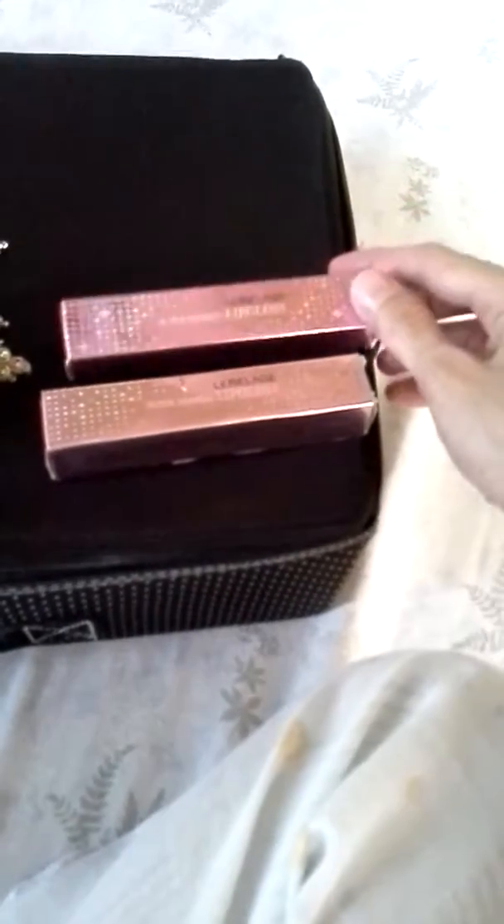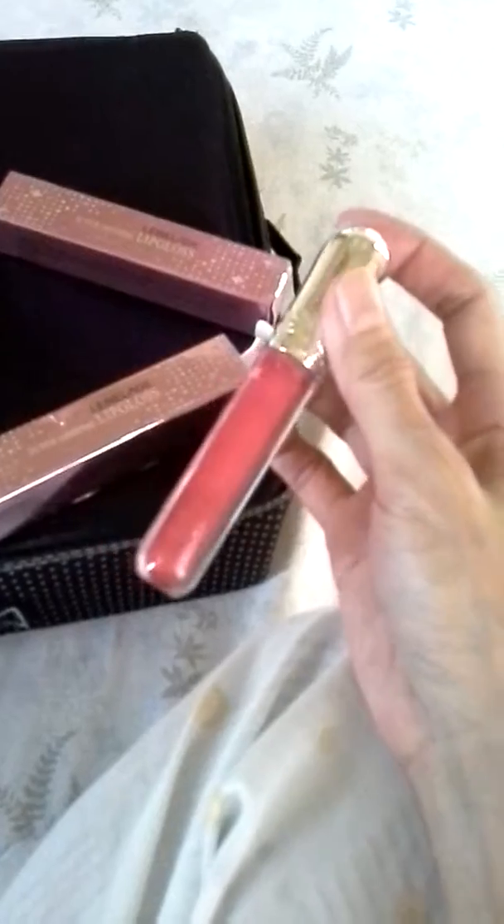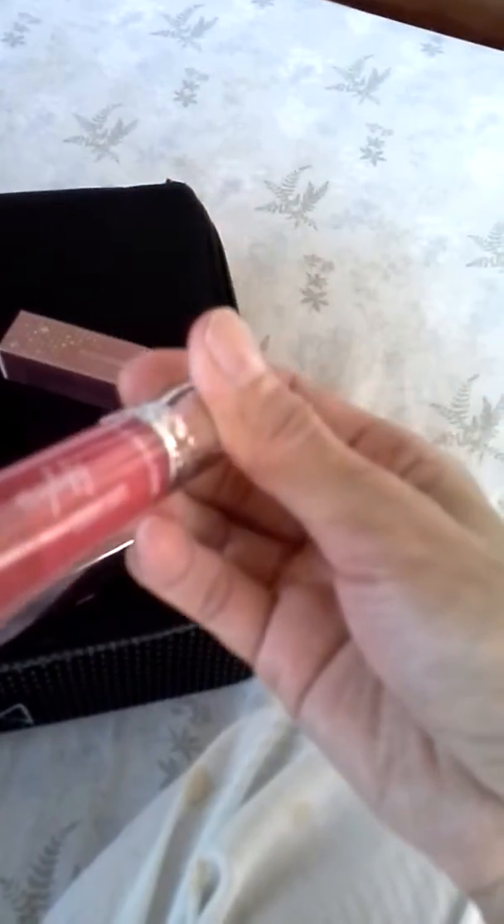These two lip glosses were bought about a month ago in a Korean store. I use this one often because I love the color — it's more on the red, pinkish-red color. This is a Korean brand. This other one I seldom use because it's more on the lighter shade, like a pale pink, but it's also a nice color.